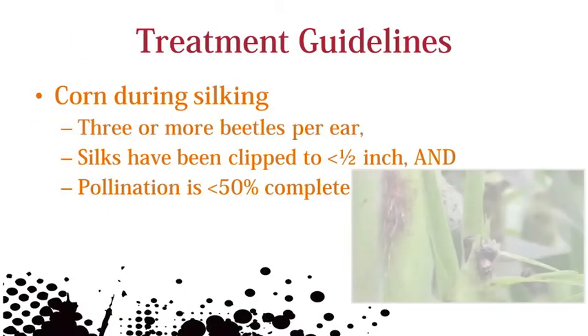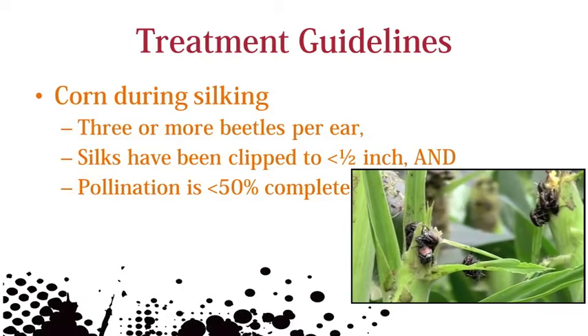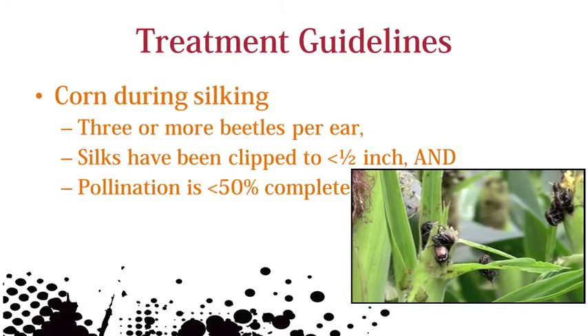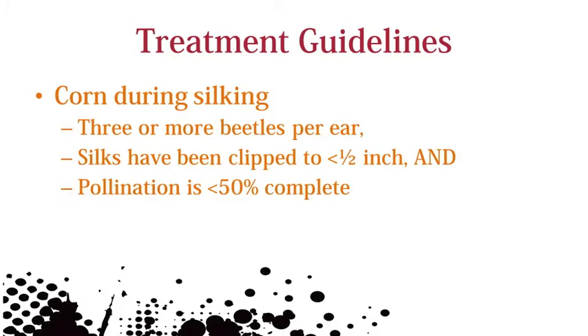Most significant damage in corn occurs during silking. Consider a foliar insecticide if there are three or more beetles per ear, silks have been clipped back to less than half an inch, and pollination is less than 50% complete.